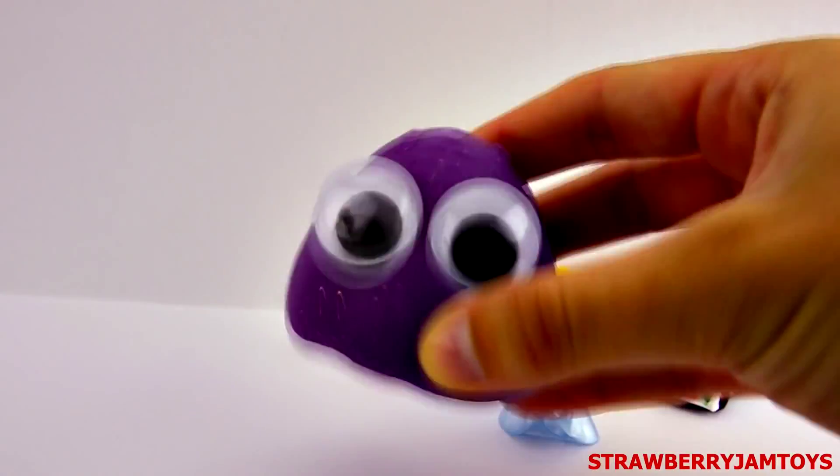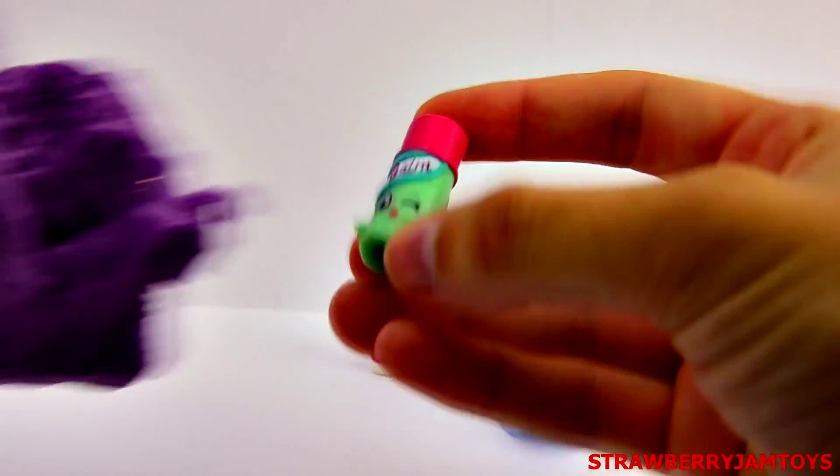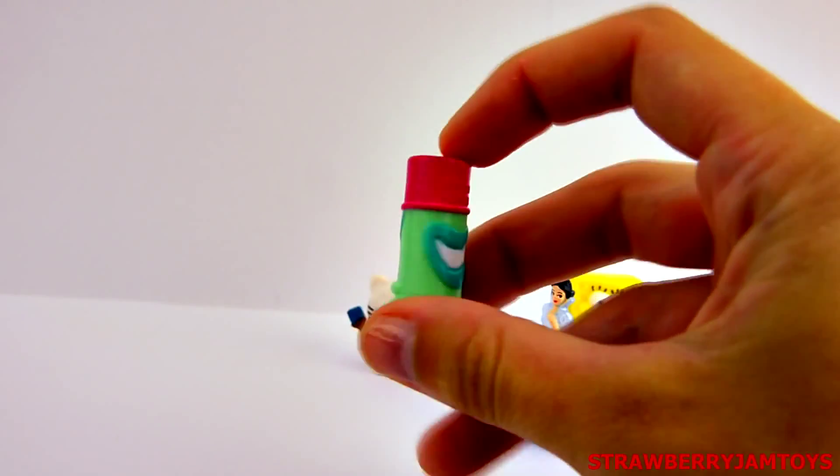Next up, we have a purple surprise monster. It's Chuck Ellie from the Shopkins.